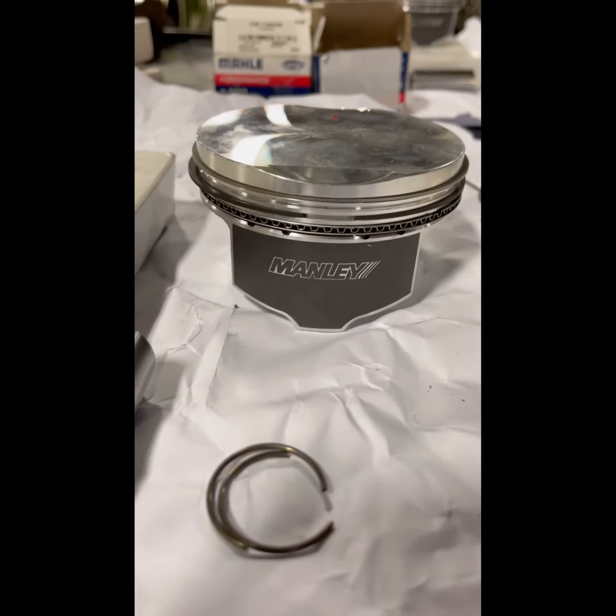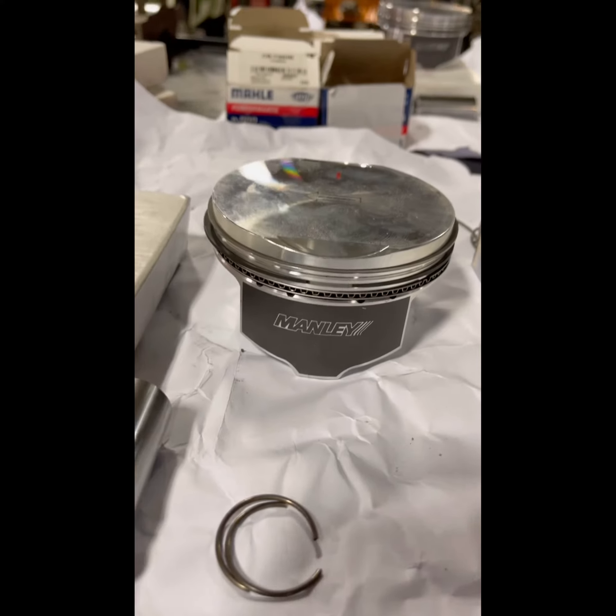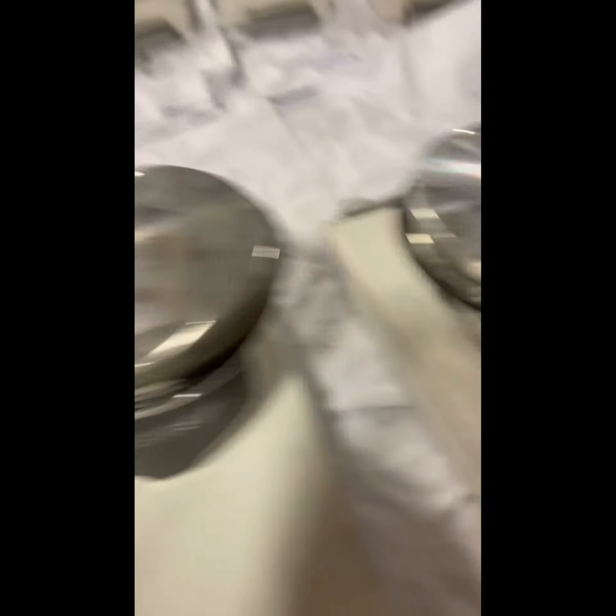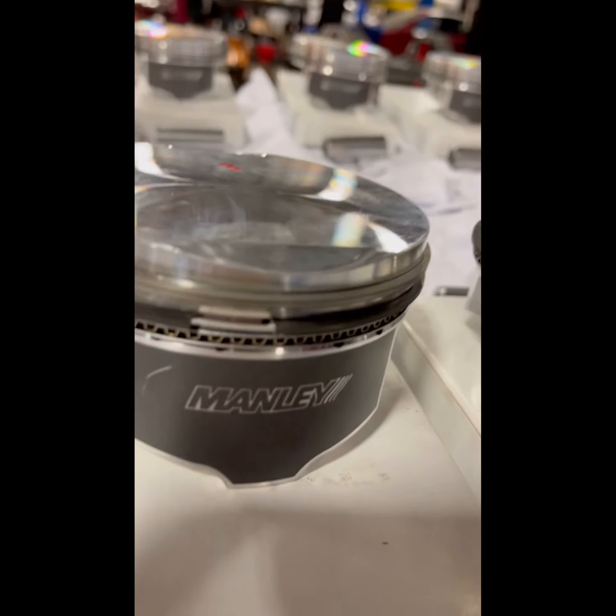Here's a good picture of the Manley piston heads we were talking about. They got them numbered, and they already got them all properly gapped.